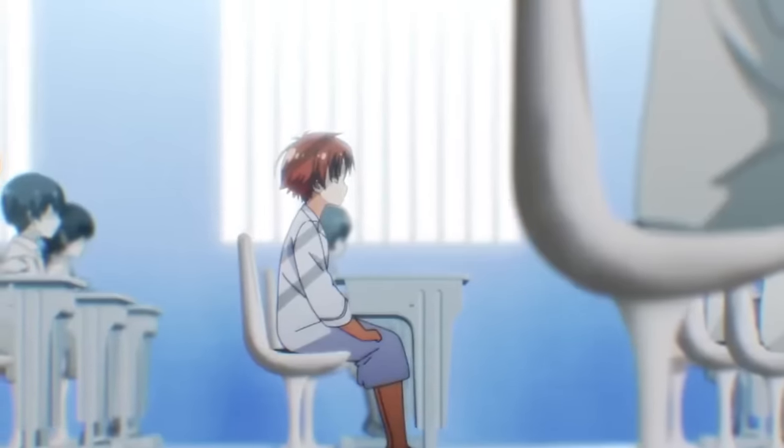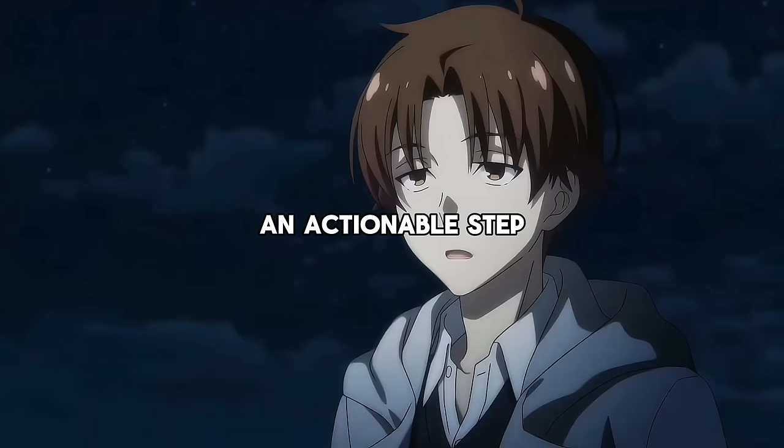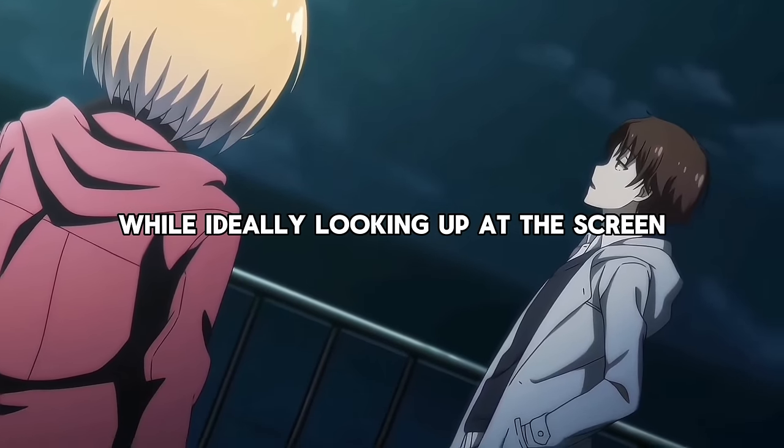Also, this is the reason why white room students have to keep a straight posture at all times. If you are serious about improving yourself, an actionable step you should take right now is to watch the remainder of this video with a straight posture while ideally looking up at the screen.